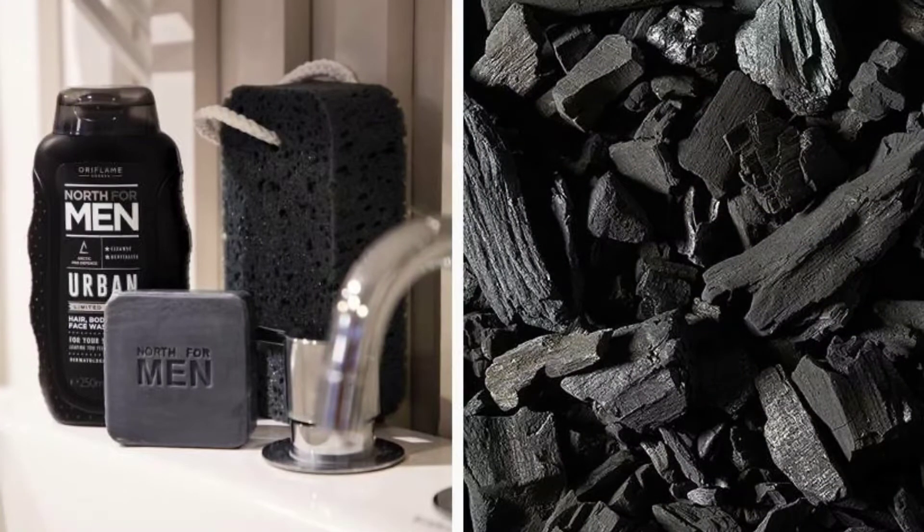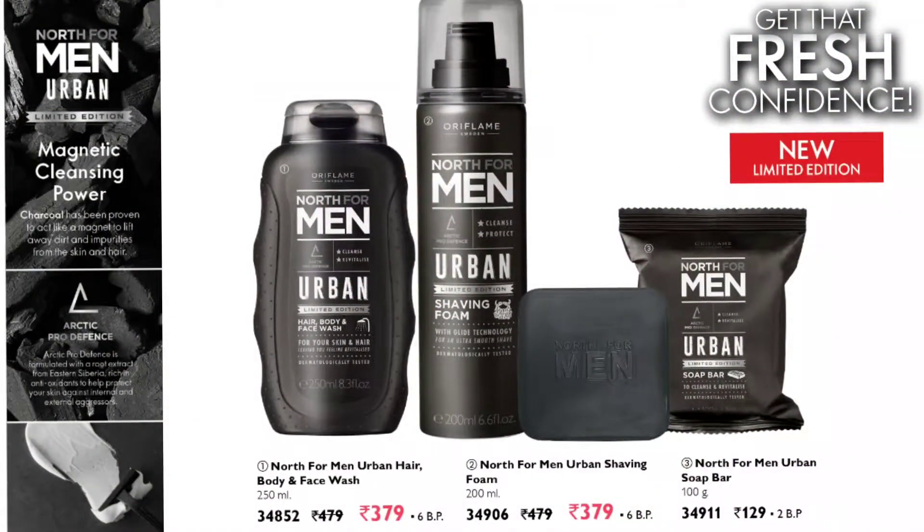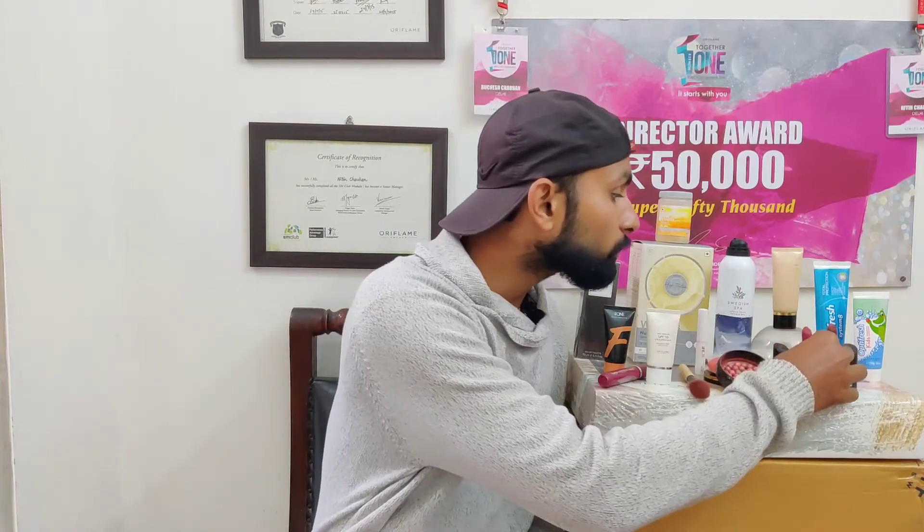I'm extremely happy to share that one more edition has been launched in the men's category — a new limited edition in the North Four Man range. This range is made up of charcoal and Arctic Pro Defense. Charcoal has a magnetic power to remove excess oil from your skin, and Arctic Pro Defense is derived from eastern Siberia root extract, which defends your skin from pollution and hydrates and nourishes it. This range includes three products: a three-in-one hair, face and body wash; a North Four Man Urban Limited Edition shaving foam; and a North Four Man soap bar.